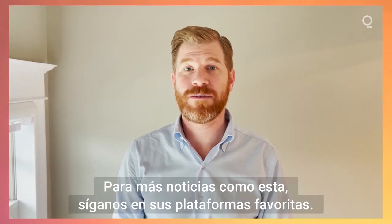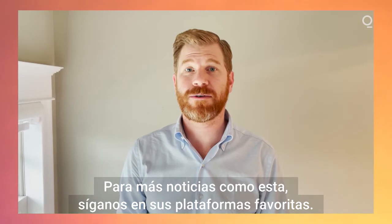I'm Kyle Stock. For more stories like this, follow us on your favorite platforms.